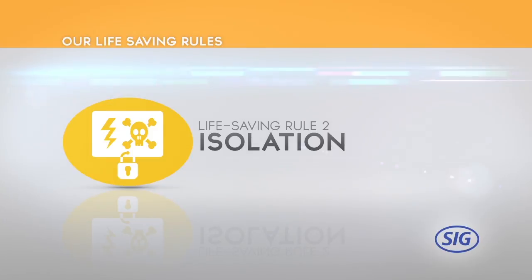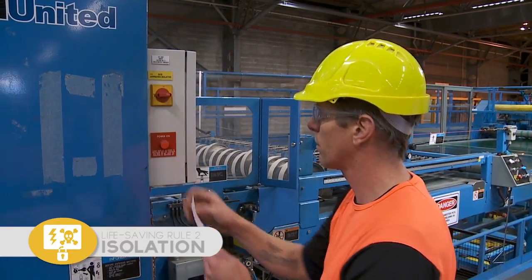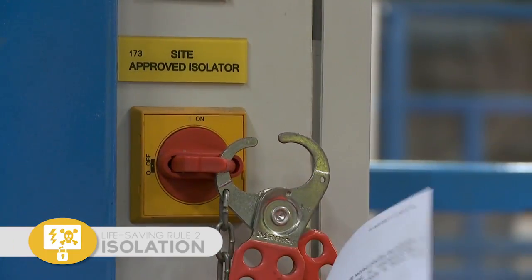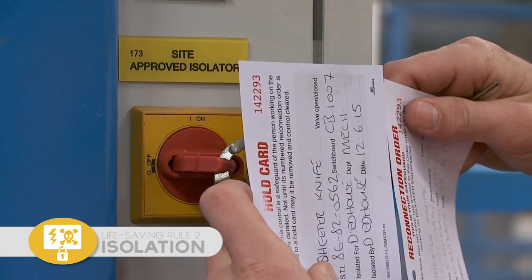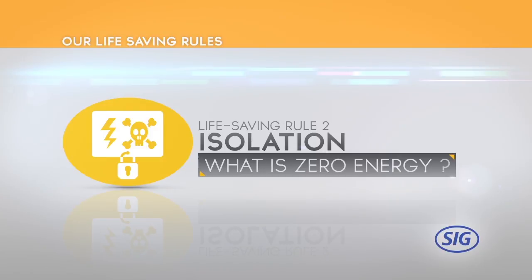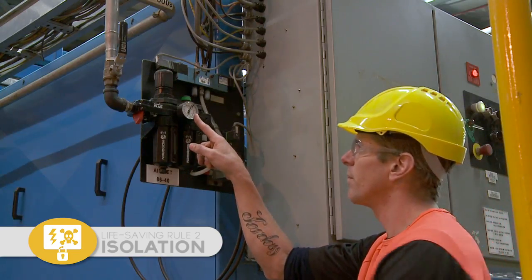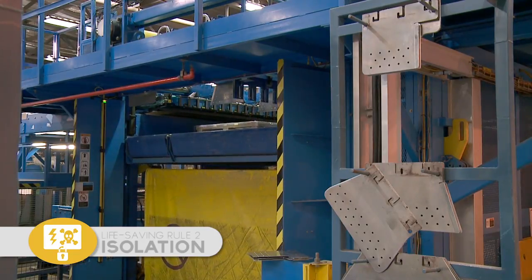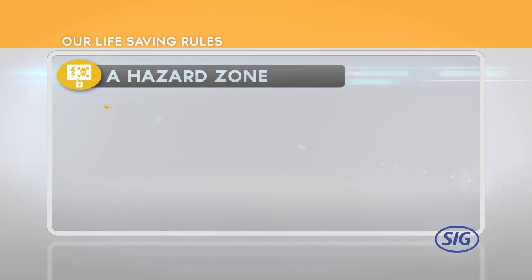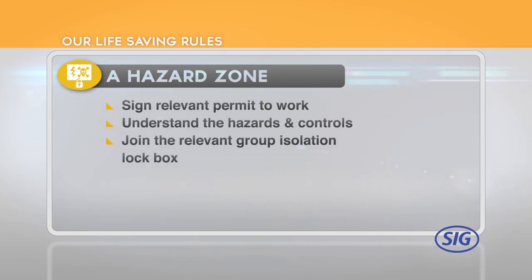Life-Saving Rule 2: People who interact directly with a machine must lock on to an isolation. When people need to interact directly with a machine and there's a risk it'll start or move, an isolation is required before anyone can enter the hazard zone. Plant isolation is about achieving a zero energy state through both physical isolation — lock out — and behavioural controls — tag out and test out. Zero hazardous energy is a state achieved when a machine or system is isolated from an energy source, the stored energy has been dissipated and the system restrained to prevent movement. Before entering a hazard zone, all people must sign on to the relevant permit to work, understand the hazards and controls, and join the relevant group isolation lockbox. If the person is trained as a Whakatane Mill isolation user, they may apply a personal isolation to the plant.